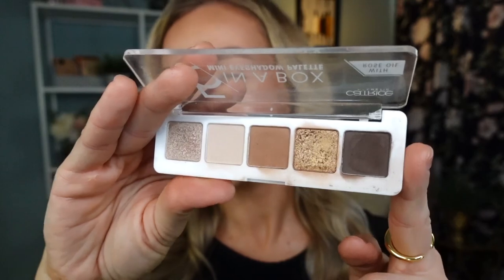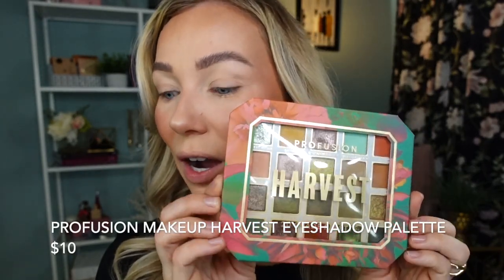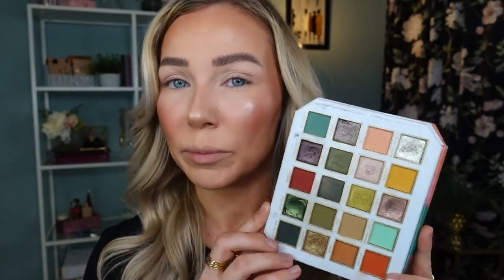I have a few eyeshadow palettes to show you. First, two palettes from Catrice — the Golden Nude Look and the Warm Spice Look. Both have been so well loved and have traveled with me so many times. Then the palette I want to use today is the Harvest Palette from Profusion Makeup — this made it into my top 10 eyeshadow palettes of 2022. This was my first time trying Profusion in 2022 and I was not disappointed. It's only $10, and today I really want to play around with these warmer burgundy tones.